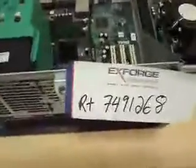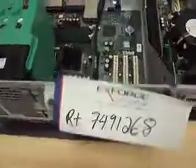This is RT7491268. Tran, I couldn't really tell whether you were trying to get near the cooling tower of this machine, or whether you wanted me to get near this braided part of the machine that we have here.